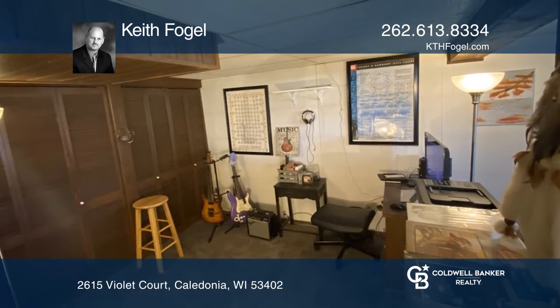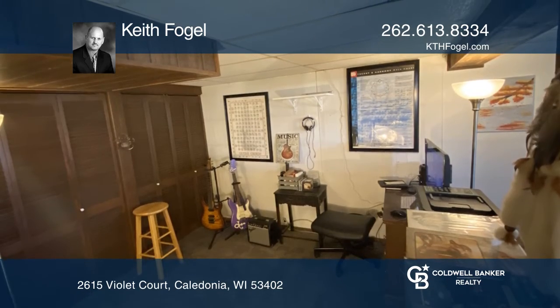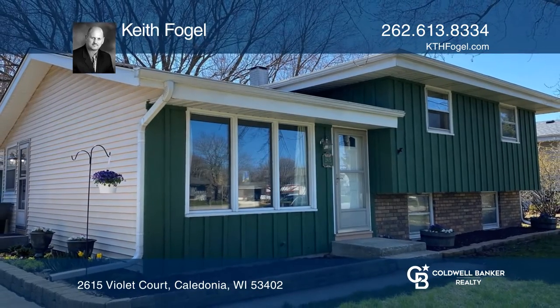In the lower level, you will find a large family room and a half-bath. Call Keith Fogle to learn more.